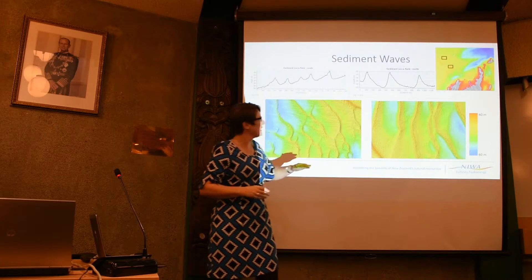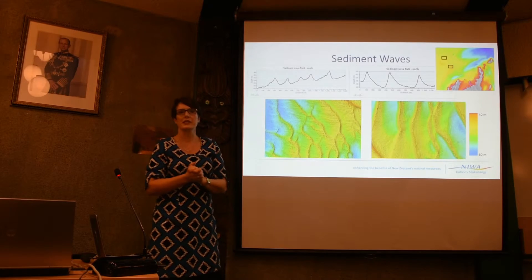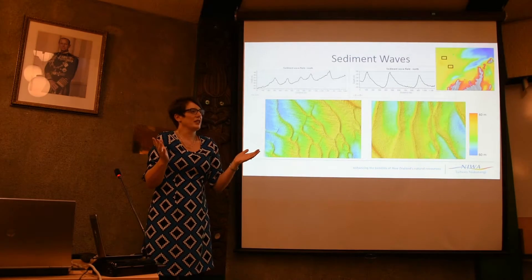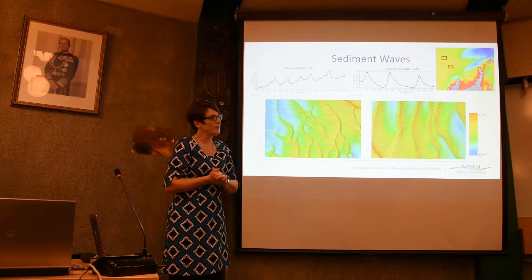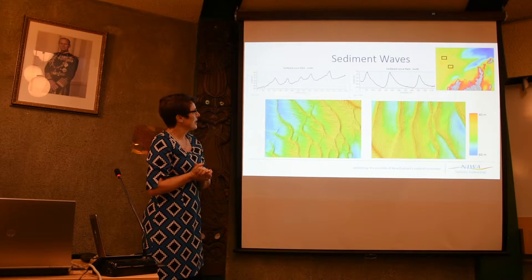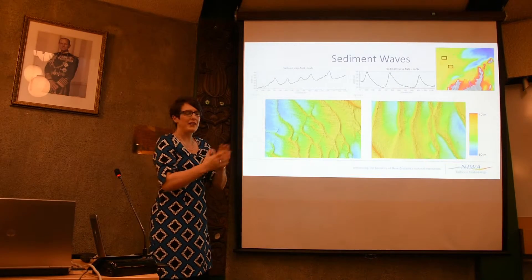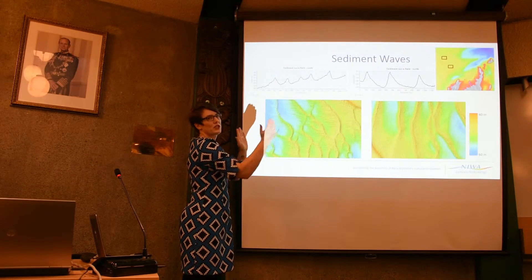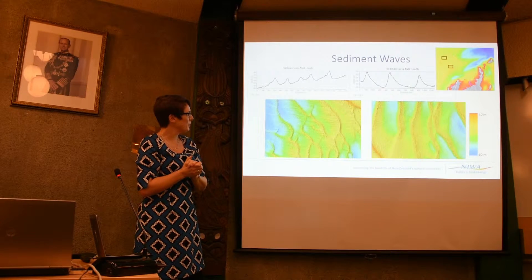Moving further north, you'll see those spiny ridges give way to sediment waves — just like sand dunes when you walk along the beach, but these dunes are over 10 metres high with crest-to-crest spacing of 200 to 400 metres. They are exceptionally large features on the seafloor.